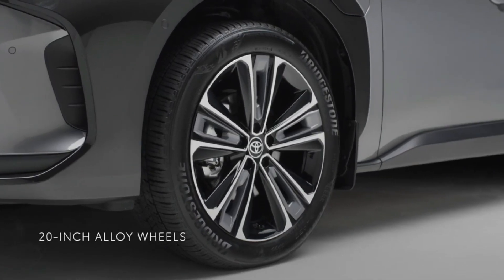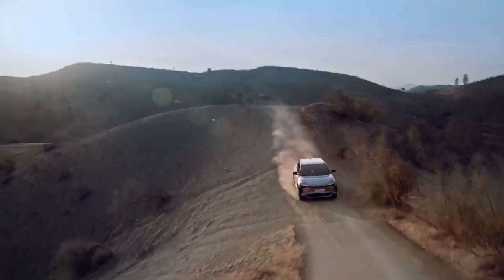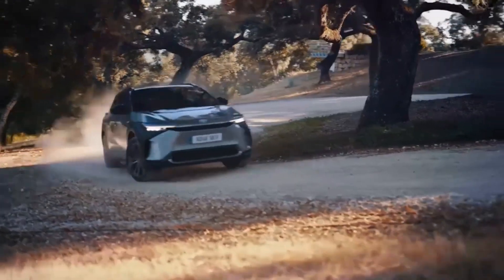The BZ4X's available 20-inch black machine-finished alloy wheels do more than accentuate its powerful SUV build — they command your attention.